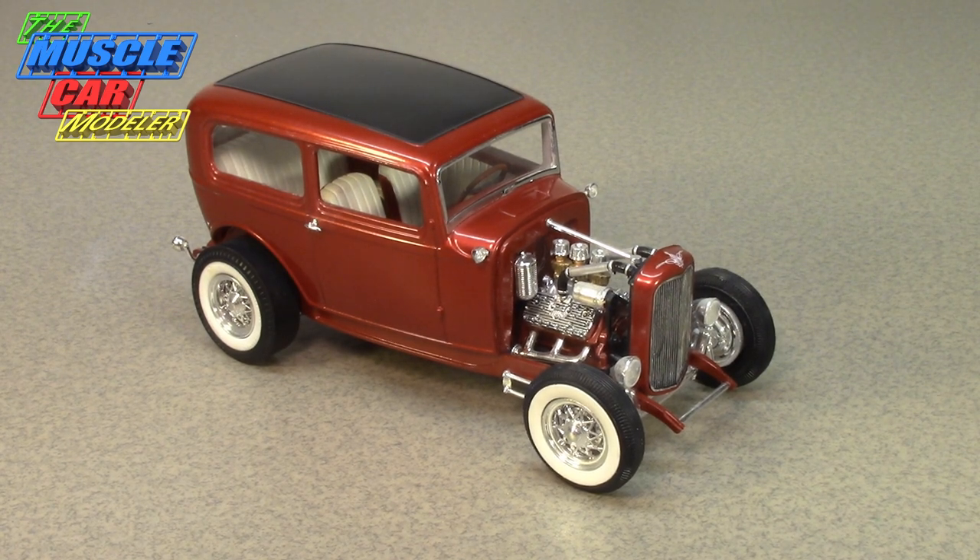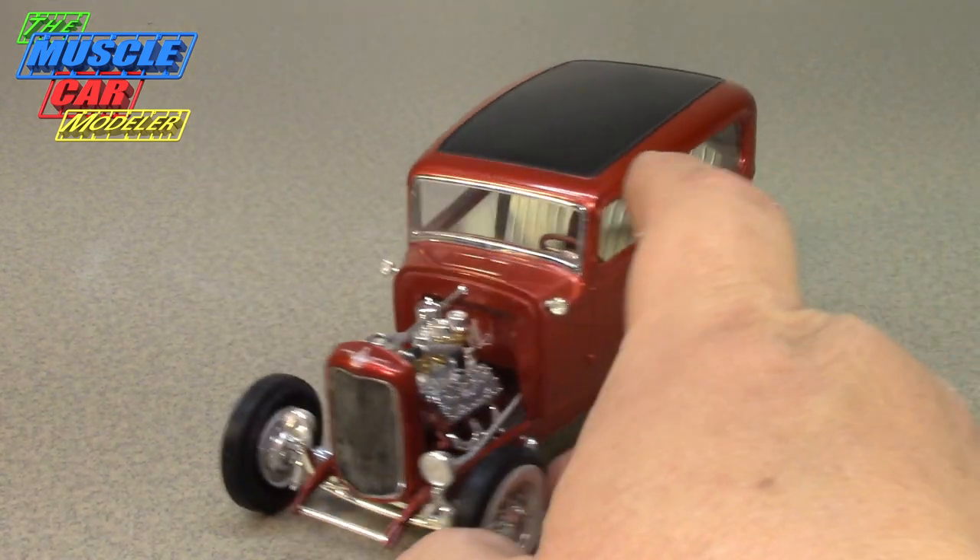Well hello model car fans, welcome to the Muscle Car Modeler, my name is Raoul. This week I want to feature one of my builds - it isn't really a muscle car, but it kind of is. It just depends on if you believe in how things go in cycles, which I do, and I think is kind of interesting. It's fascinating how one generation perceives something and the next generation does the same thing but differently.